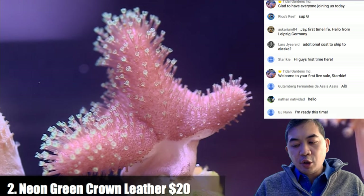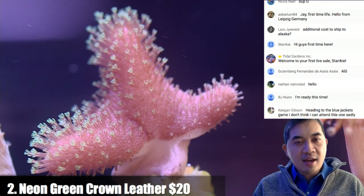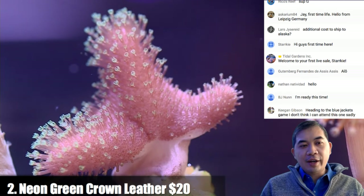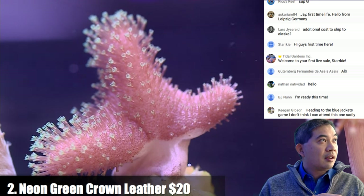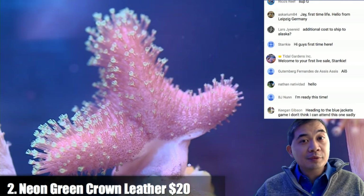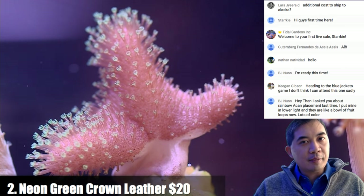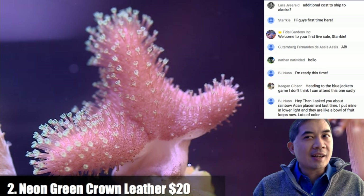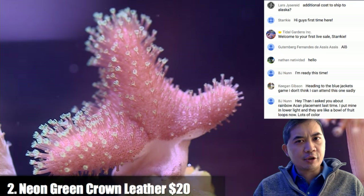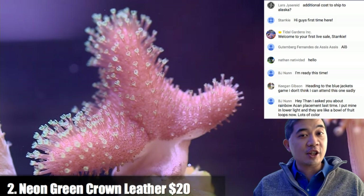We ship to the continental US and Alaska, but there's an extra shipping cost to Alaska. Unfortunately it's not legal for us to send to Hawaii. For Alaska or Puerto Rico shipping, go to the miscellaneous section — there are additional shipping modules there. Alaska is an additional $20, Puerto Rico is an additional $20, and if you want something shipped Friday for Saturday delivery it's an additional $15.